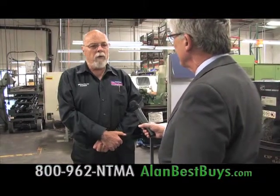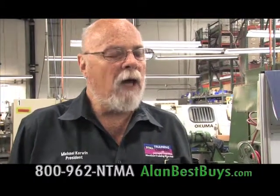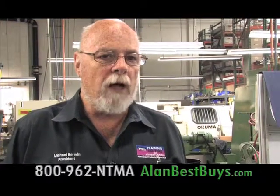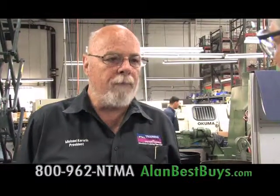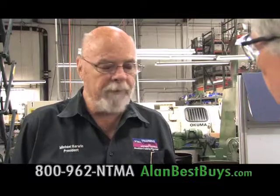Michael Kerwin is president of NTMA. They have financial aid — Title IV funding from the federal government, just like any college or university — as well as scholarships and Cal Grants. They think anybody can really afford to go to school. NTMA helps graduates with job placement, and they have more job orders than they have graduates. There are that many jobs out there. Manufacturing is not gone.